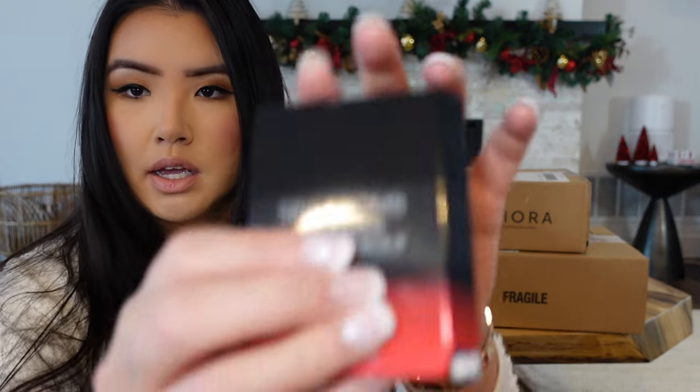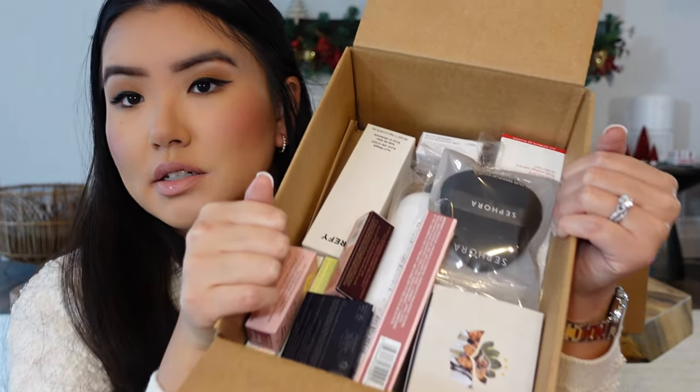I also got the Spice Bomb Infrared by Viktor&Rolf. It's a little bit heavier of a scent. How many goodies are in here? Let's get right into it.